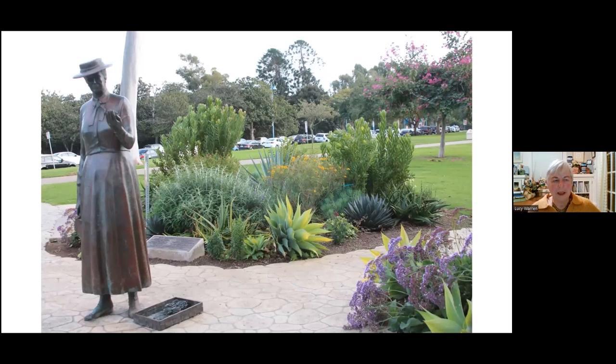Across the street is Kate Sessions. Both the sculptures for the Founders and Kate Sessions were designed by a sculptor named Ruth Hayward. I was involved with this very early on — I felt very privileged to be at the foundry when Kate was being created. Ruth had asked me, she said, what's a really tough plant? I want Kate to have some kind of a plant. So I gave her some of my echeveria. Those little things that look like pine cones in her basket are actually echeveria from my garden.